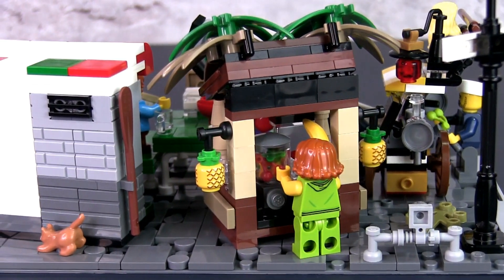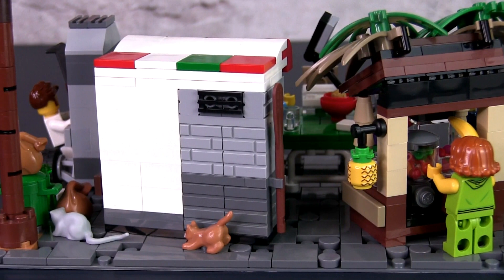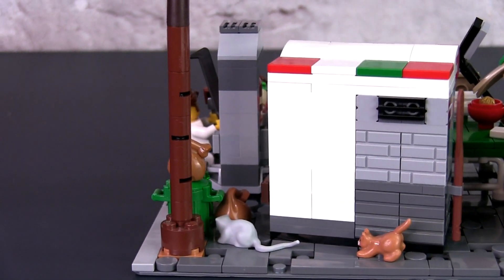The back of the build is also visually interesting due to the detailed back design of the food stalls, and even has a cat ready to pounce on a large rat rummaging through the rubbish.